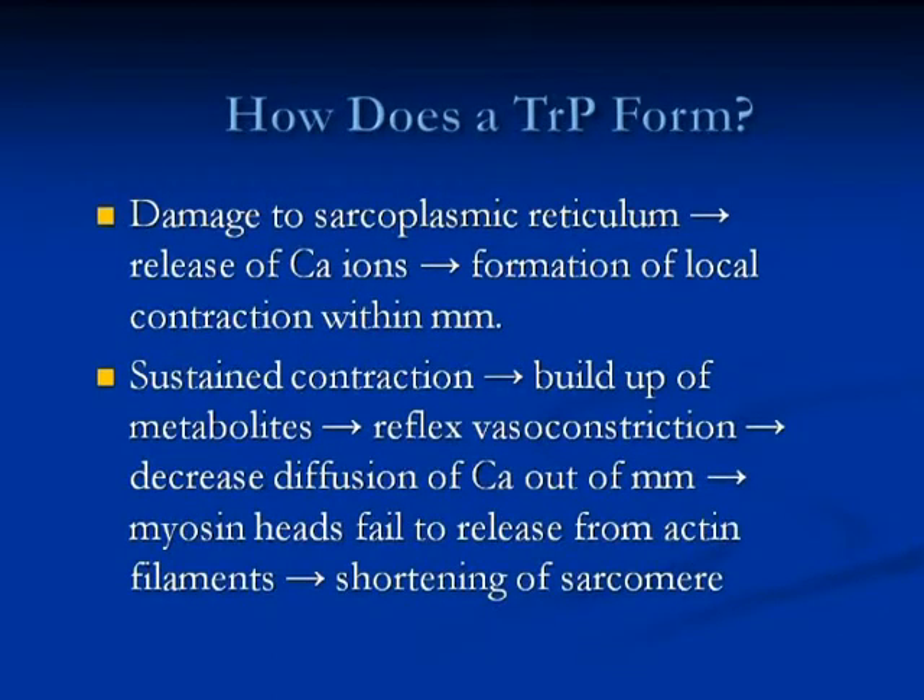What happens is basically the damage occurs in the sarcoplasmic reticulum and the release of calcium ions, and the formation of the contraction occurs. Then the contraction — what's important — is sustained. So if the contraction sustains, how I explain it to patients, the muscle irritation causes a muscle contraction, and then the muscle forgets to relax. It just maintains it. And that builds up more and more into the sensitivity of what we feel as a nodule taunt band.